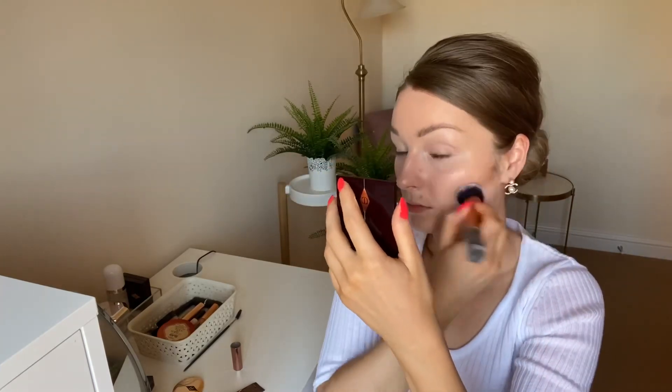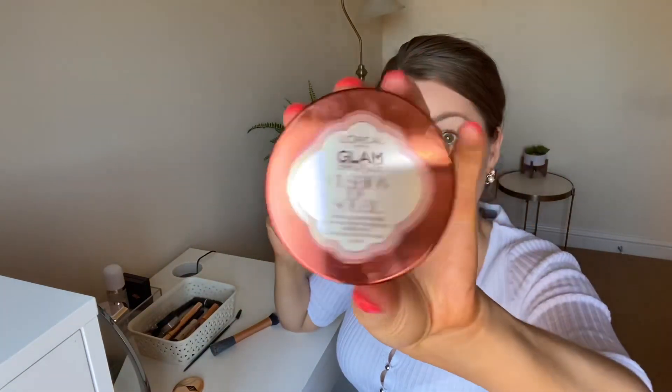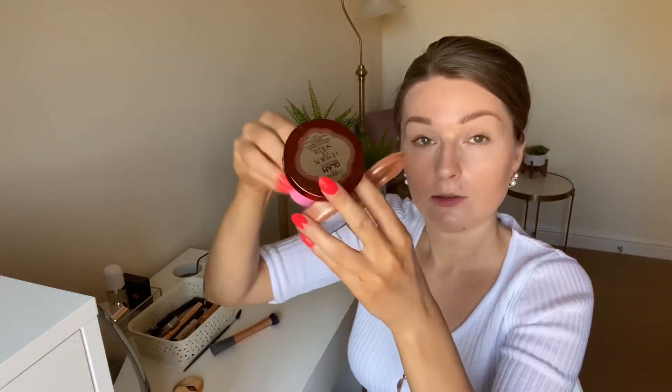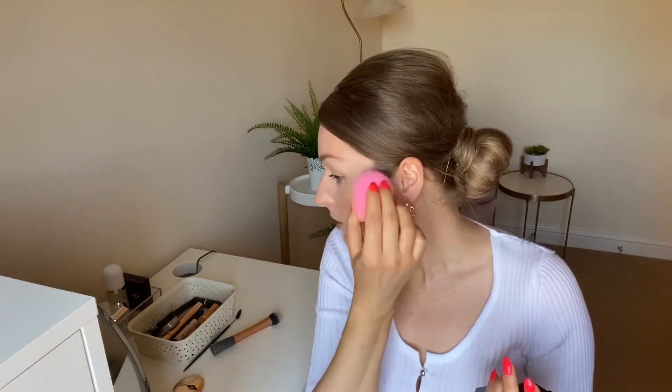Next step, we're going to go with a contour. For bronzer, we're going to use the L'Oreal Glam Bronze Cushion du Soleil bronzer — it is one of my favorite drugstore bronzers. I'm just literally going to dab it on and off we go. That is what I like about this bronzer: it's so easy to work with, so easy to blend, and as you can see it is yet another glowy product.